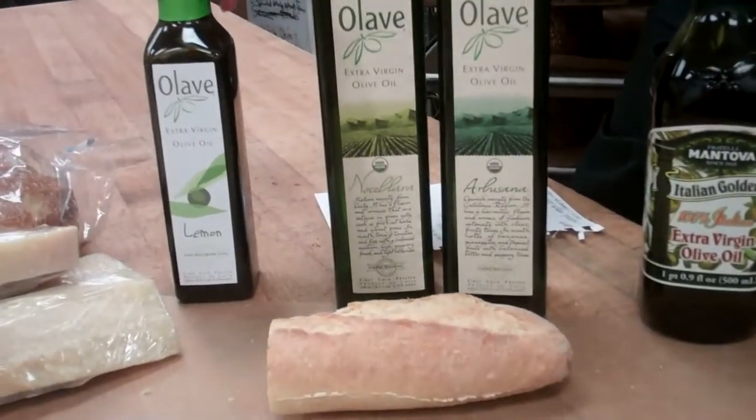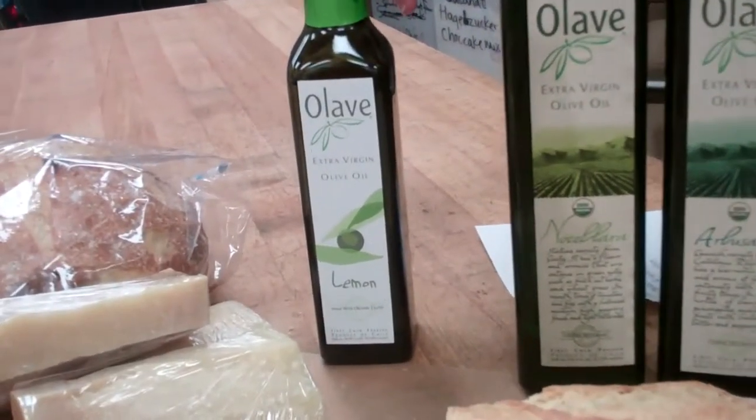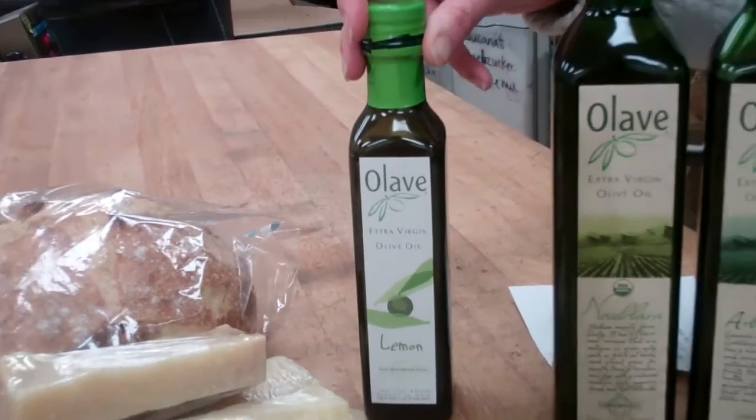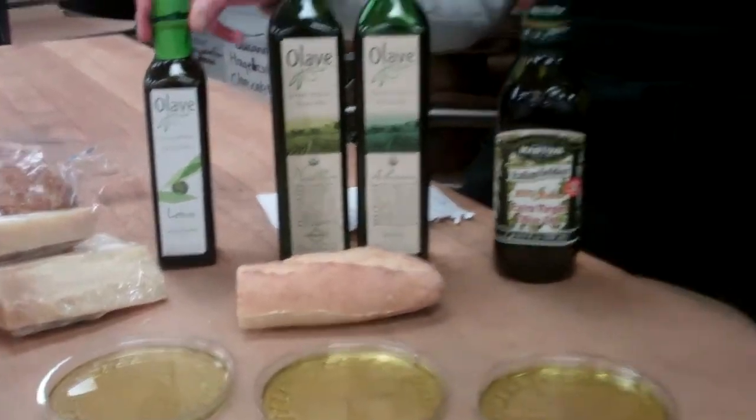Finally, we have a lemon finishing oil. It would be great over seafood, veggies, salads, and pasta dishes, and if you were making a vinaigrette it would pair very well with champagne vinegar.